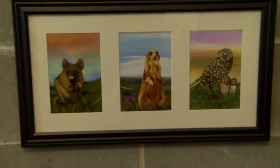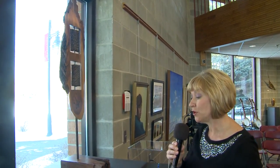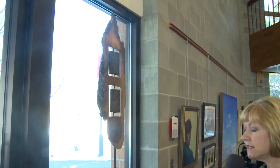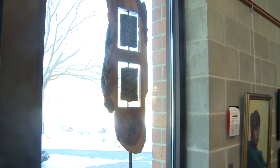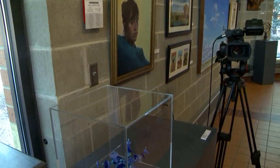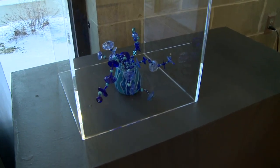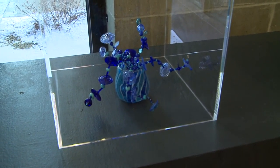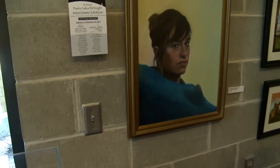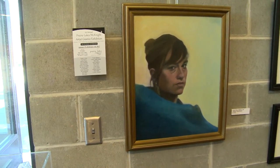Here is another sculpture by Tim James of Good Thunder. This mixed media piece is called Coalition. Here is another glass sculpture by April Molfers from St. Peter. It's called Blue Splash. And this oil painting by David Olson of Madison Lake is called Woman in Blue Blanket.